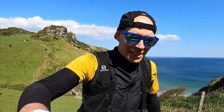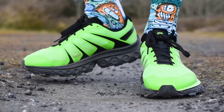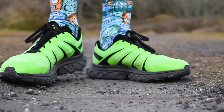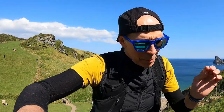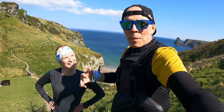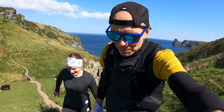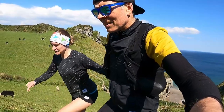Liga has been running in the Inov-8 Trailfly Ultra G 300 Max — quite a tongue twister. If you've followed the channel, you'll know the host has tested and reviewed this shoe, liked how it handled distance, and how it crossed over to lots of different terrain — though it was a bit heavy. Liga has been running in it for quite a few months now, and she finds it really comfortable.